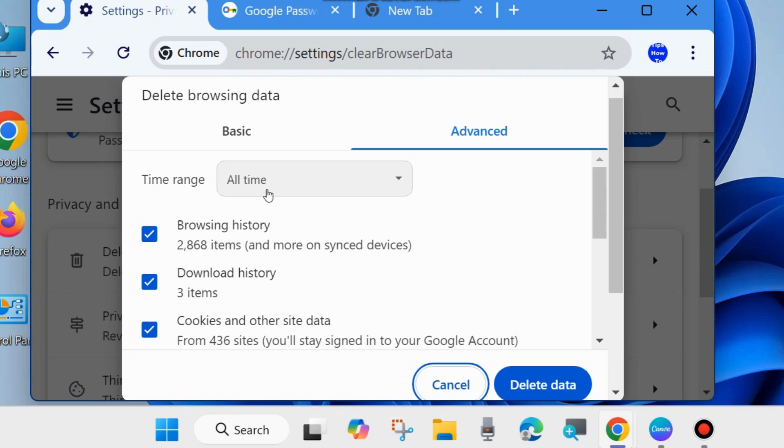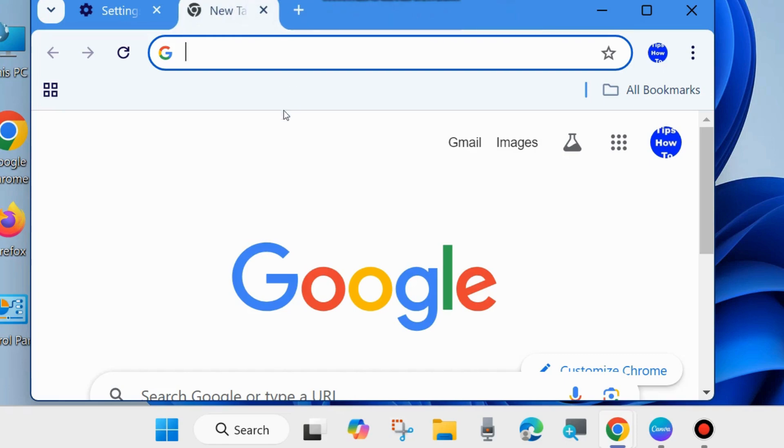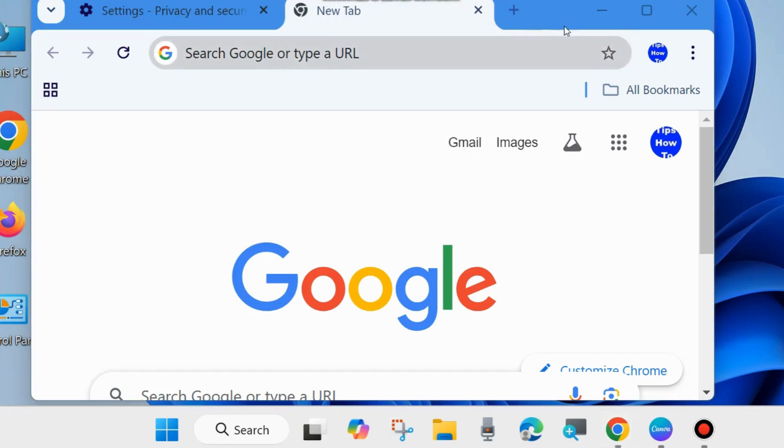Go to the Advanced tab. Time range should be set to All Time and check all the options: browsing history, download history, cookies and other site data, then click on Delete Data to clear your browser cache. After that, check whether the Google Chrome not saving password error is resolved or not.